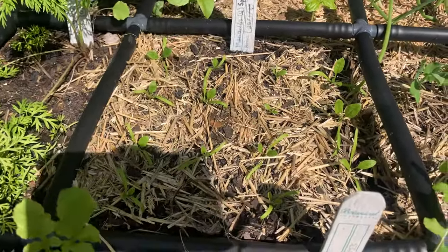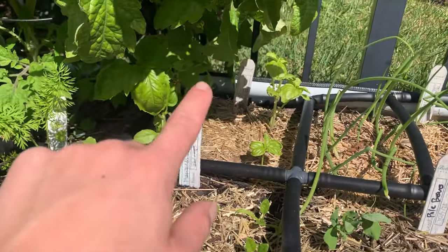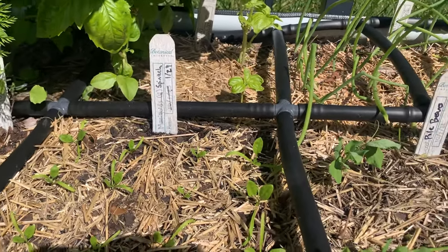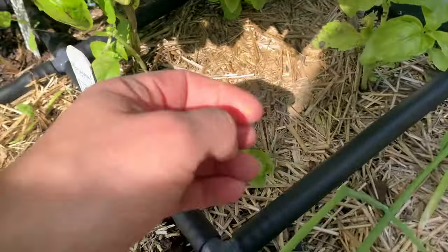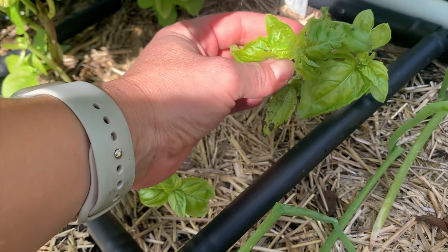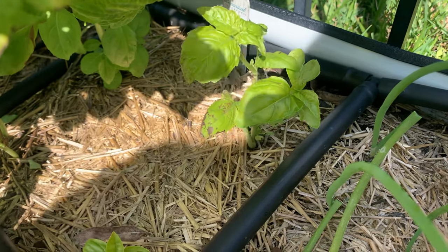This is another square foot of spinach — really young seedlings right there. Back there is basil. I'm going to see about either pruning off the leaves that have some black on them or maybe just pulling this entire plant and trying again, because I keep getting these black spots and I think it might be a disease.